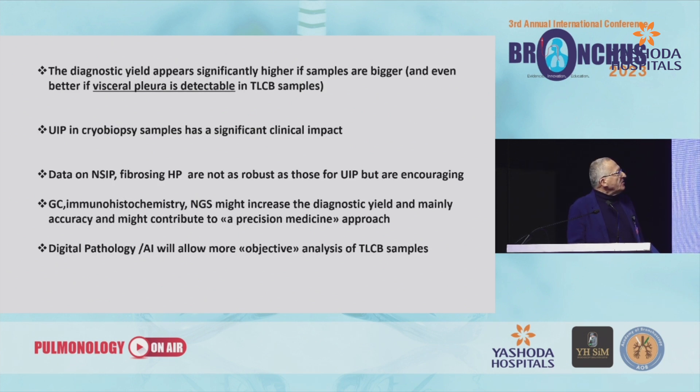Diagnostic yield appears significantly higher if samples are bigger, and even better if visceral pleura is detectable on cryobiopsy samples. UIP in cryobiopsy samples has a significant clinical impact. Data on NSIP, fibrosis, and hypersensitivity pneumonitis are not as robust as those for UIP but are encouraging. Genomic classifier, immunohistochemistry, and NGS may increase diagnostic yield and mainly accuracy, and may contribute to a precision medicine approach. Digital pathology and artificial intelligence will allow more objective analysis of cryosamples.